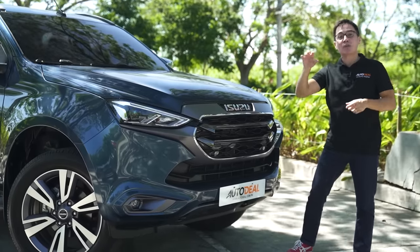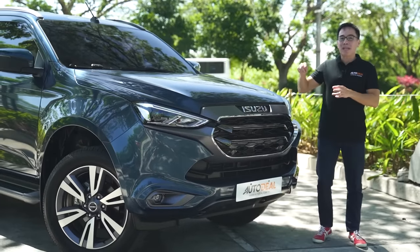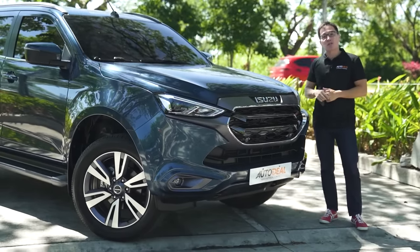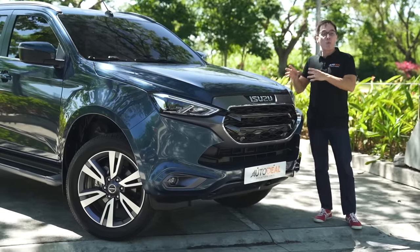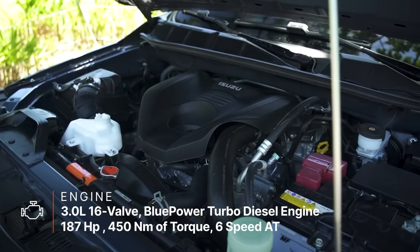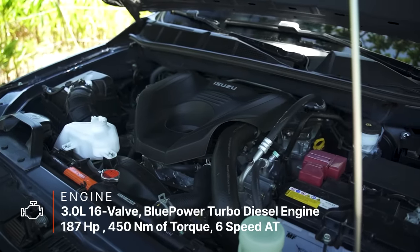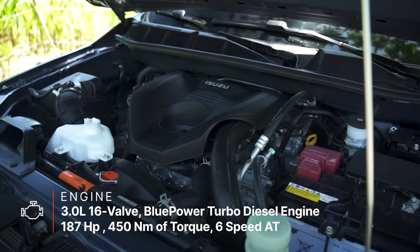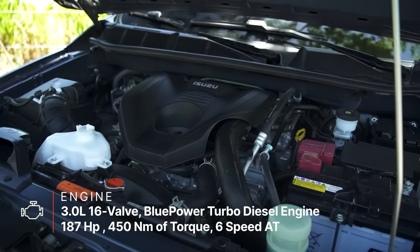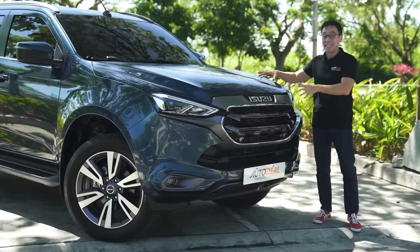Underneath is actually still the same. Although the base automatic and the only manual transmission of the MU-X is the one with the smaller engine, everybody else gets the 3-liter, 4-cylinder, blue-powered turbo-diesel, mated to a 6-speed automatic that produces 187 horses and 450 Nm of torque.